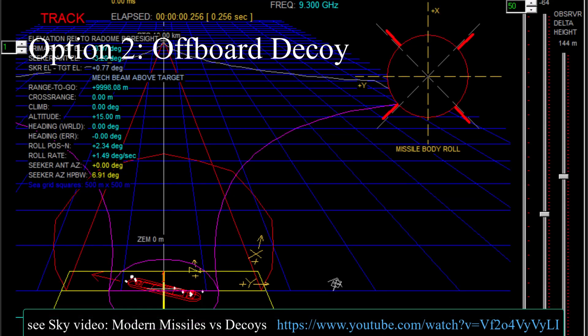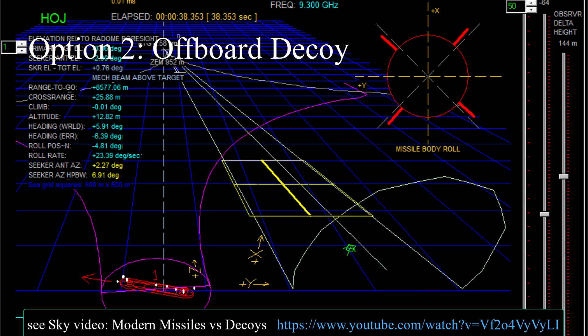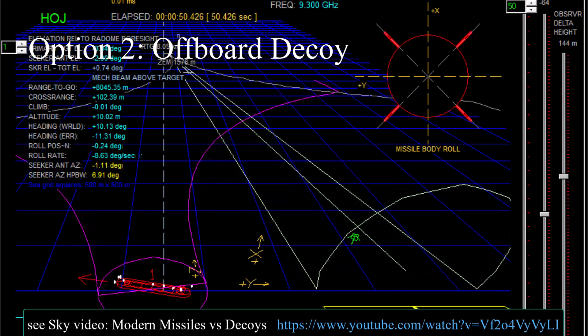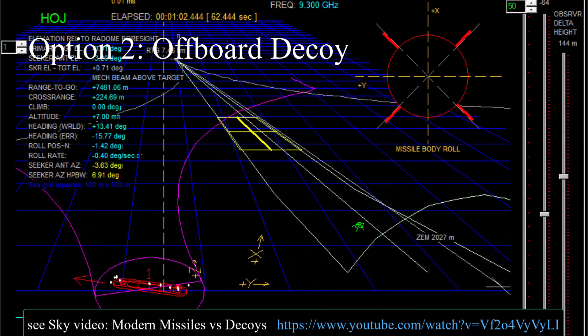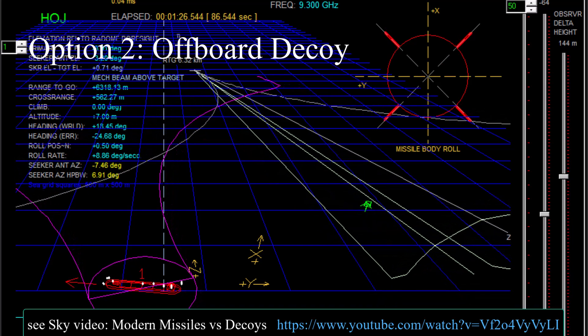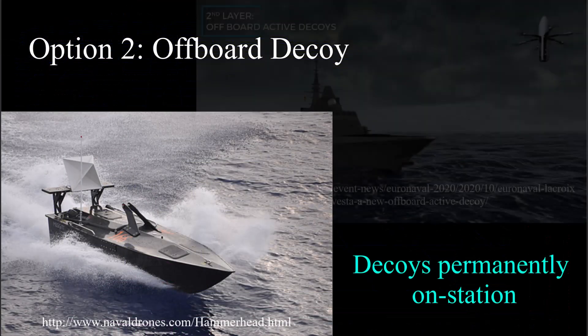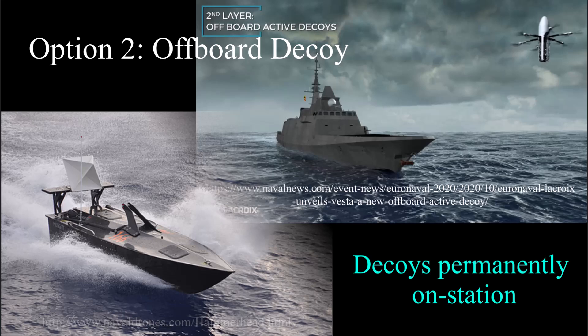Soft kill option two is to use an off-board decoy. But it takes time to launch a decoy, get it into position, and then pull the missile away. Plus, an intelligent seeker can be expected to distinguish a decoy from a real target — and I made a video about that. Alternatively, a surface or airborne drone could carry a beacon payload and remain on station waiting for an attack, but that also has complications.